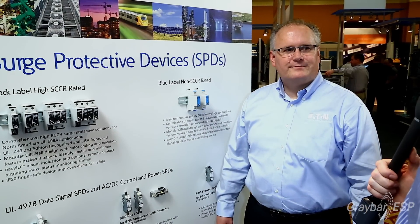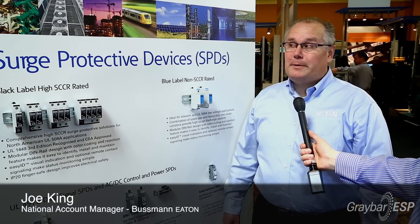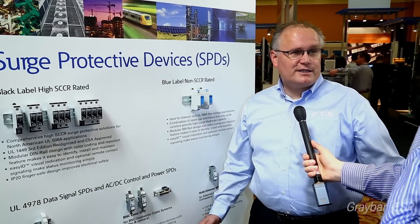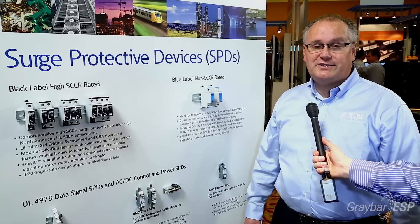What's Bussmann showing contractors today — how to be more efficient, safe, and productive? Today I want to show you a little bit about our surge protective devices. For those who've been in the industry for a long time, you used to call it TVSS for transient voltage surge suppression. But today we're going to focus on surge protective devices.